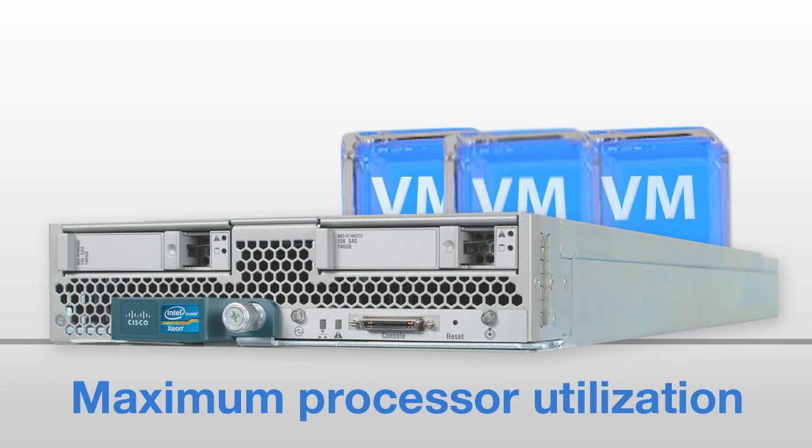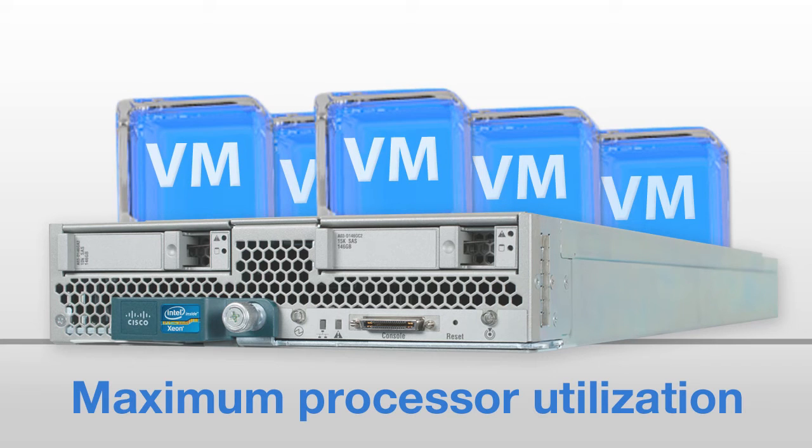This was possible due to the high performance cores, better memory bandwidth, and improved I/O architecture of the Intel Xeon processor.